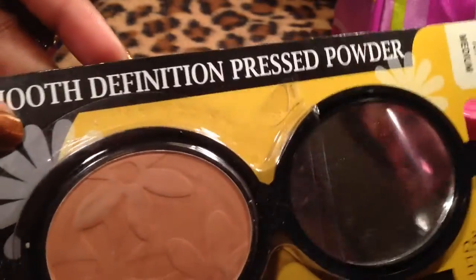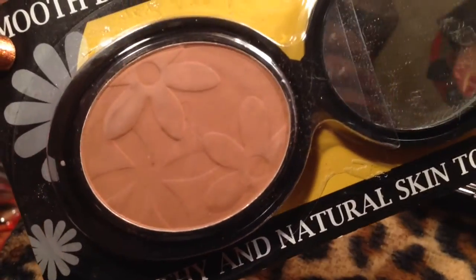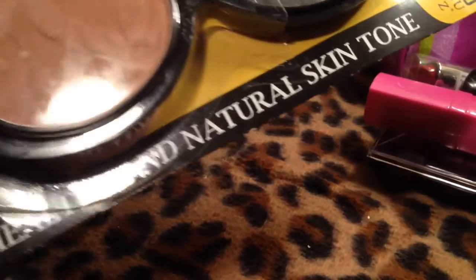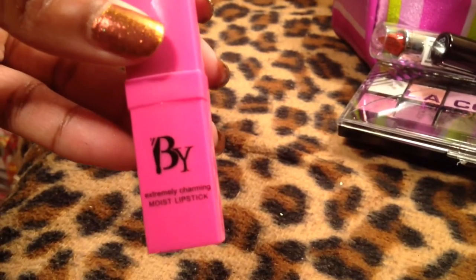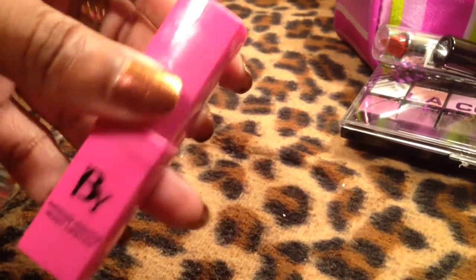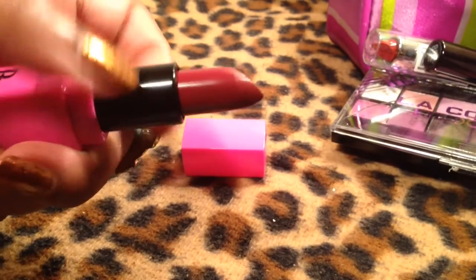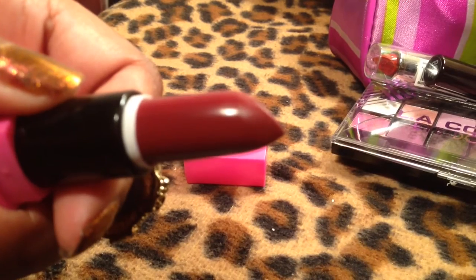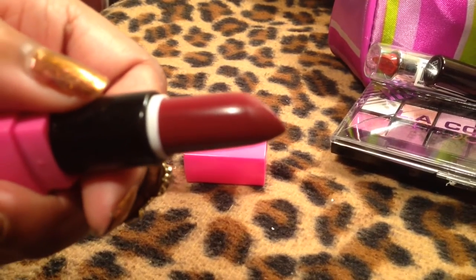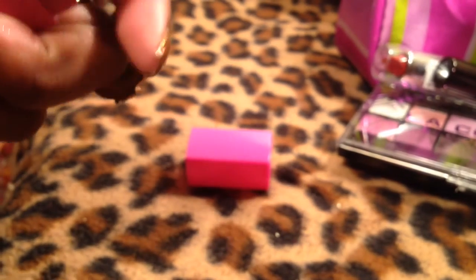My co-worker gave me this — she got it from Shop Miss A, so it was only a dollar. It's a medium shade and it actually works for me. She gave me two because she's Caucasian and it was too dark for her, but it fits me. She also gave me this pretty lipstick in a pink tube — it's actually a very nice berry color. I wore this on my birthday.